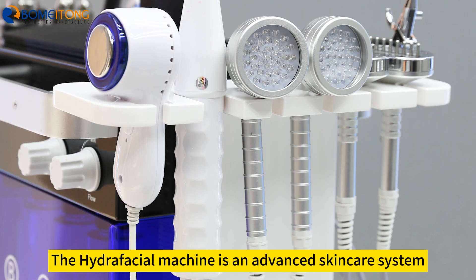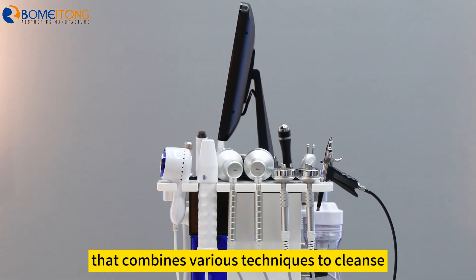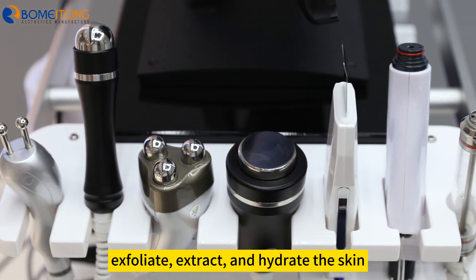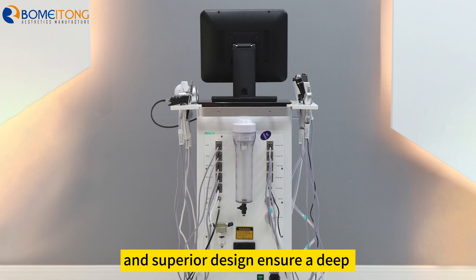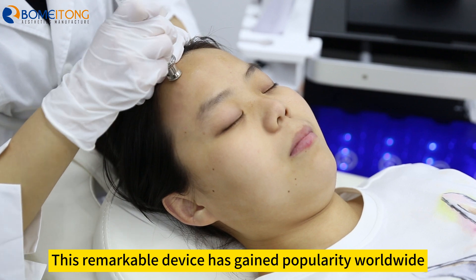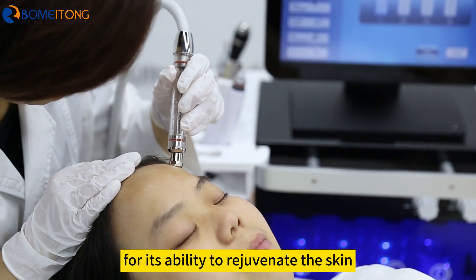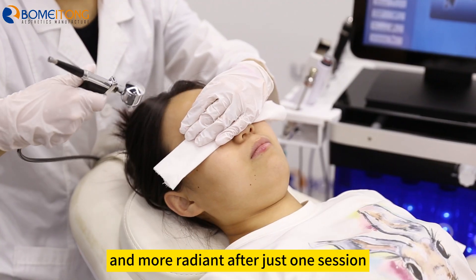The Hydrafacial Machine is an advanced skincare system that combines various techniques to cleanse, exfoliate, extract, and hydrate the skin. Its cutting-edge technology and superior design ensure a deep and thorough facial treatment that is gentle yet highly effective. This remarkable device has gained popularity worldwide for its ability to rejuvenate the skin, leaving it smoother, brighter, and more radiant after just one session.